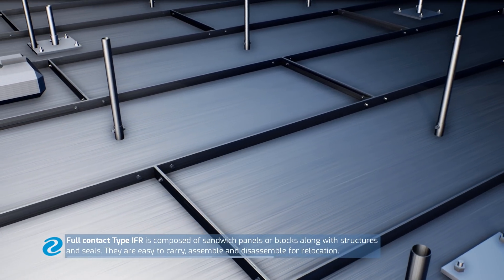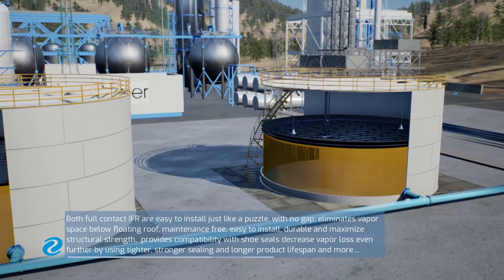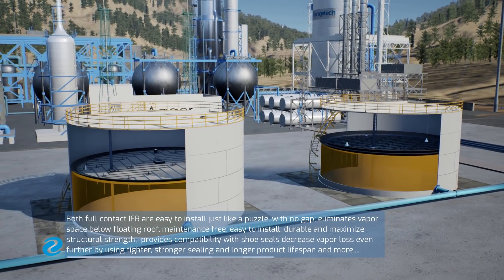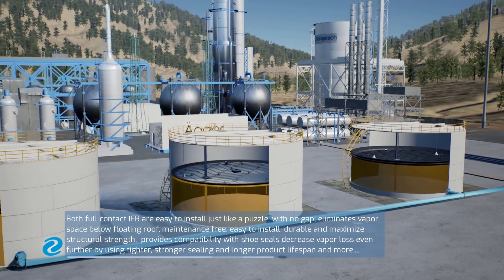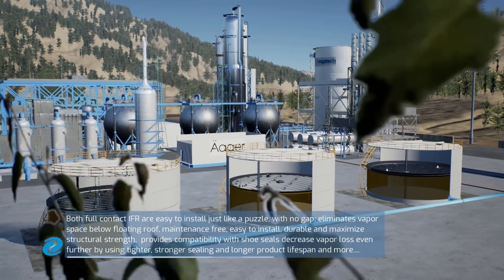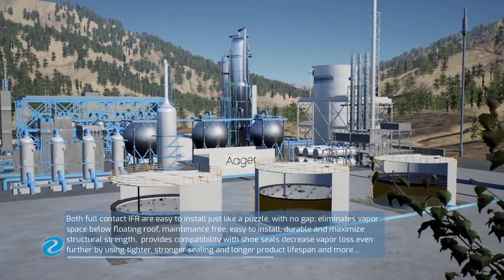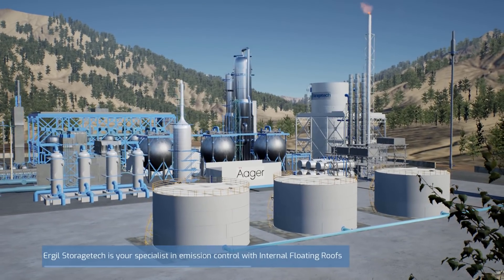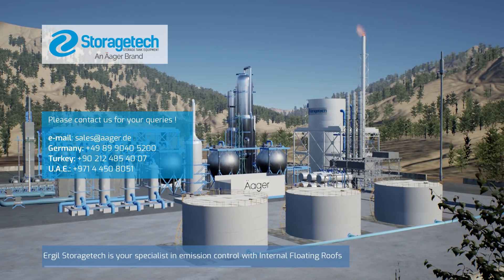They are easy to carry, assemble and disassemble for relocation. Both full-contact IFR types are easy to install just like a puzzle, with no gap, eliminating vapour space below the floating roof. They are maintenance-free, easy to install, durable and maximise structural strength. They provide compatibility with shoe seals and standard equipment, and decrease vapour loss even further by using tighter, stronger sealing. Storage Tech is your specialist in emission control with internal floating roofs.